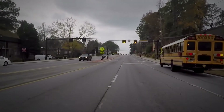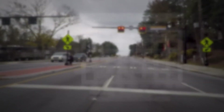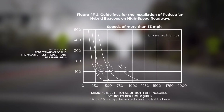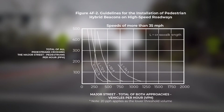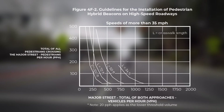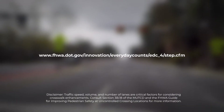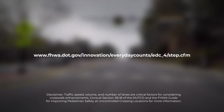Refer to figures 4F-1 and 4F-2 in the Manual on Uniform Traffic Control Devices for information about the application of PHBs. Recent research suggests that PHBs are especially effective where vehicle speeds and volumes are high. Contact FHWA for more information on using PHBs and other measures to provide safe transportation for every pedestrian.